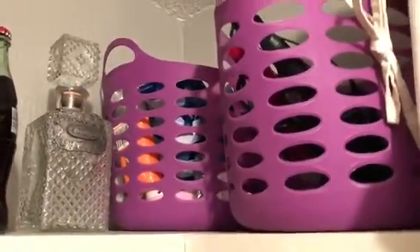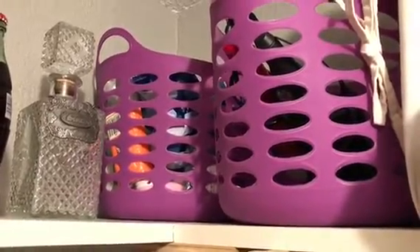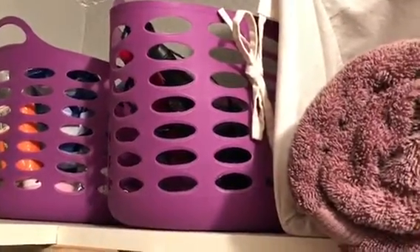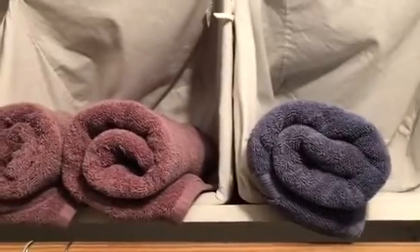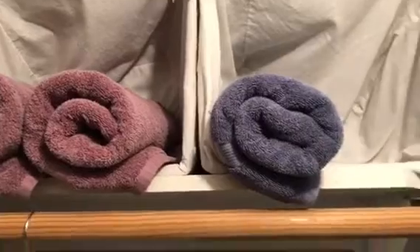And then in this back basket I just have extra lotions, Kleenex, cotton balls, q-tips and things like that. And then in this one I have a straightening iron and like two curling irons. And then this is the part that backs up as my linen closet — this is usually full of towels, I just haven't done laundry. I usually have this full of towels because I don't have a lot of storage.